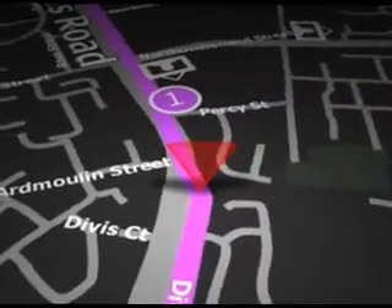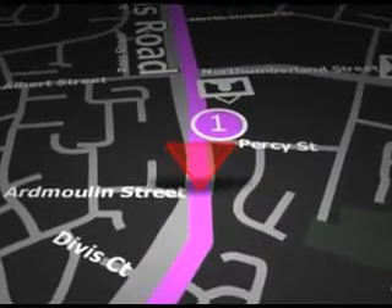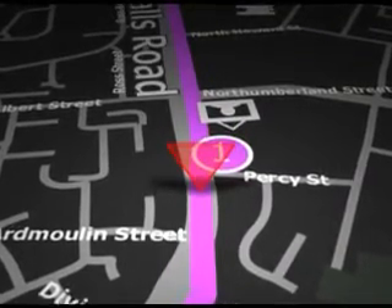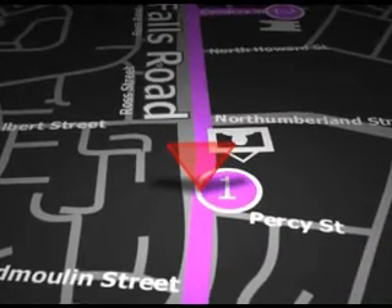Carry on down Divis Street and onto the Falls Road. Continue along the Falls Road, taking the third turn on your left onto Albert Street. Take your next left onto Albert Terrace. As we continue up the Falls Road, we come to the start of the International Wall on the right-hand side.